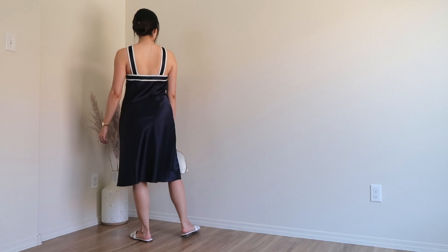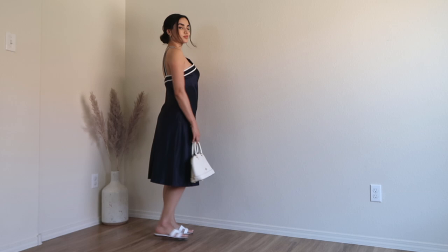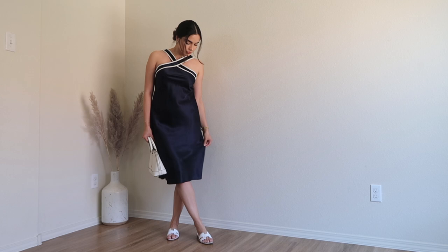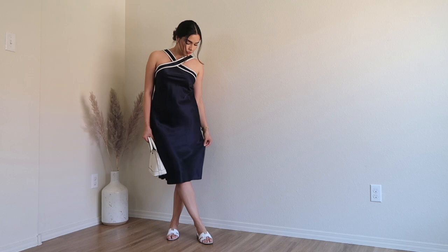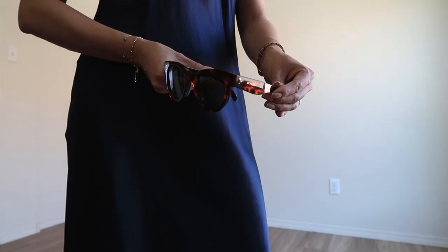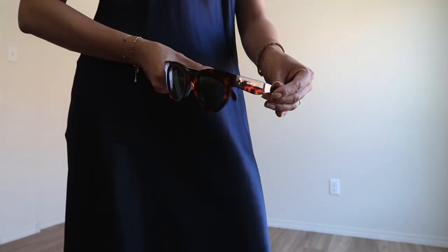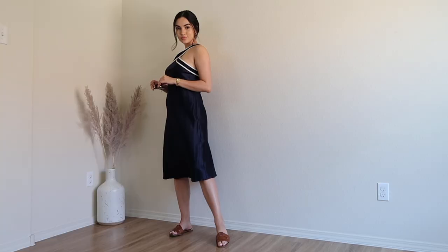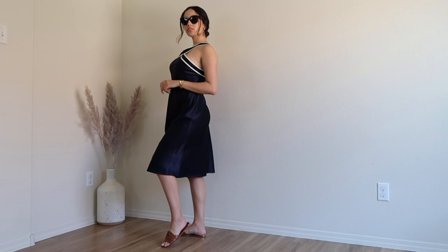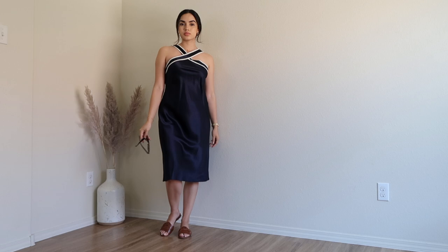Moving on, we have this gorgeous halter neck dress in navy blue, made out of silk. I am the biggest fan of silk for summer dresses because it's really breathable — you're not going to get hot — and it's flowy, glossy, and so feminine. As you can see, the dress with white sandals looks really beautiful and classic. You can also add a tiny thin belt to give a little bit of shape and enhance your figure. I love the vintage style this dress has — it's a great version of the classic silk slip dress for summer.